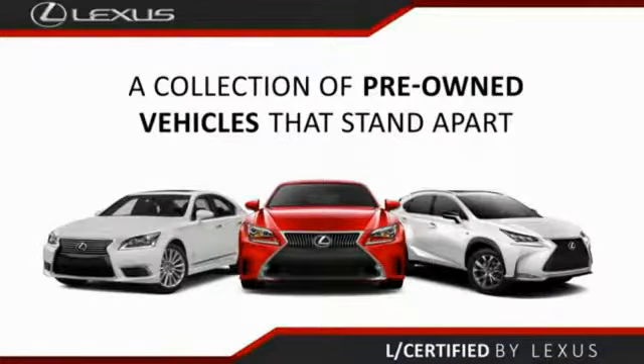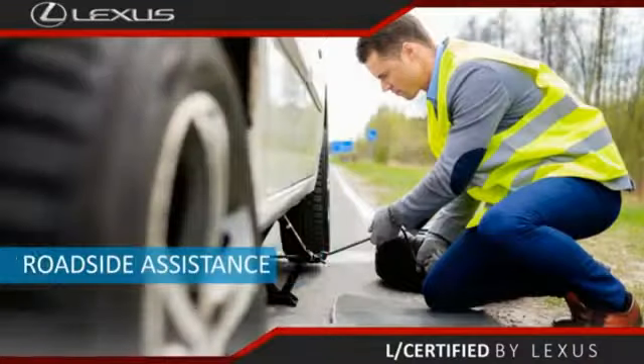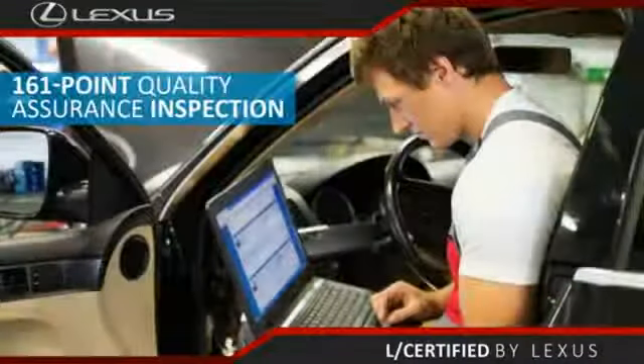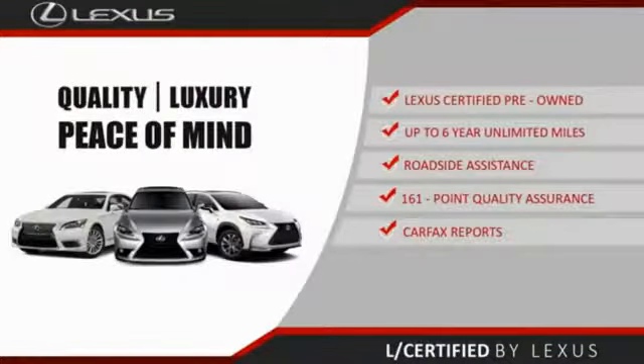Only the best pre-owned Lexus vehicles qualify for the Lexus Certified Pre-Owned Program — up to 6 years, unlimited warranty, roadside assistance, and a 161-point quality assurance inspection. You can have total peace of mind. Ask your dealer for details about the Lexus Certified Pre-Owned Program.